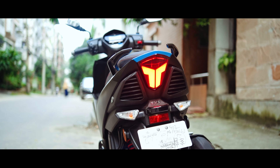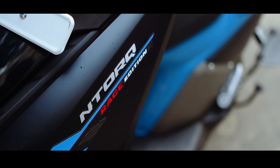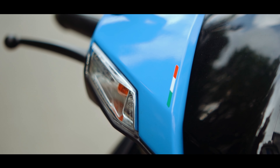This scooter can be tracked on our mobile. The mobile will show the last parked location, how many kilometers have been covered, and the current status of the bike.